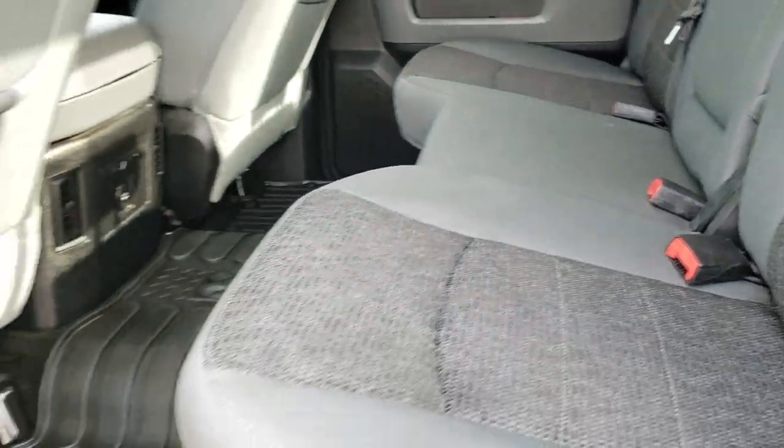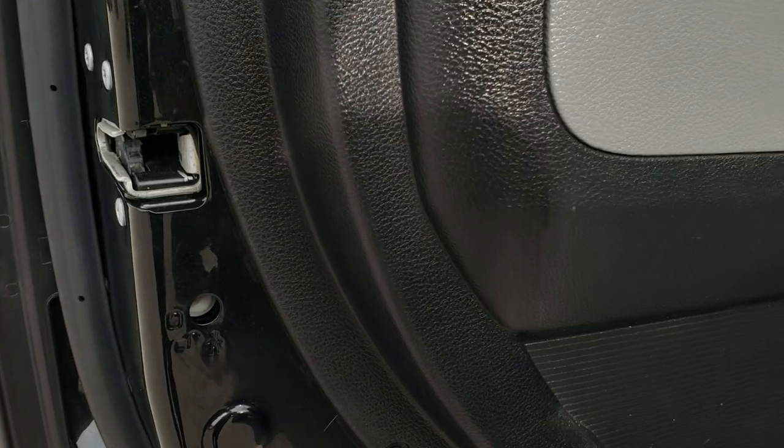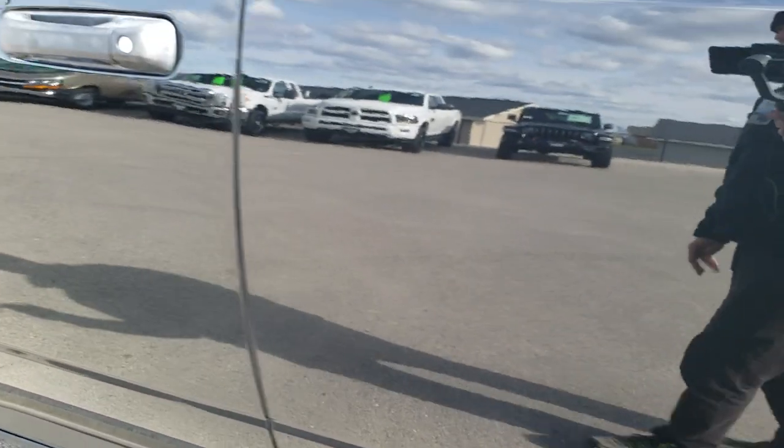The doors are in really nice shape, and you do get the child safety locks on the back doors. Rocker panels look good, and we'll take a quick look under the hood.